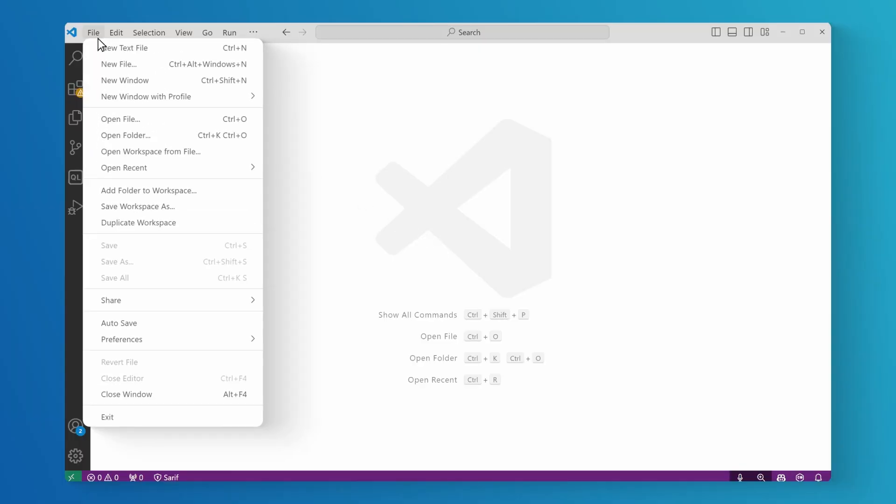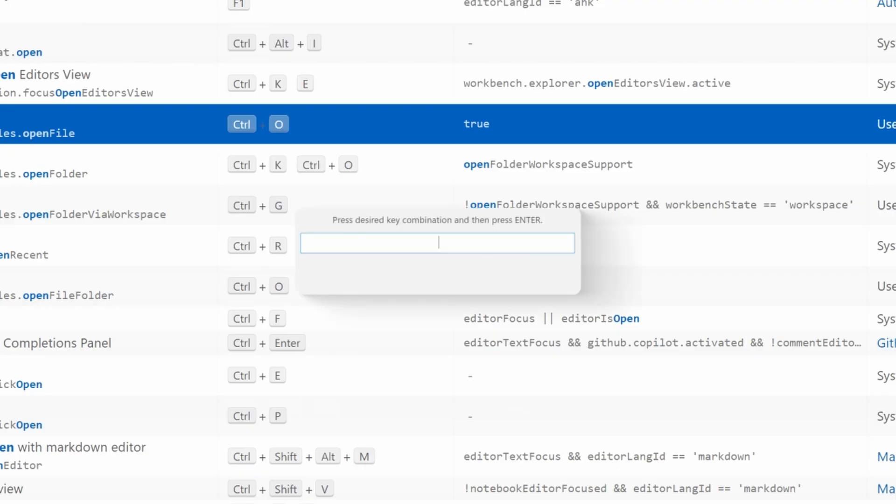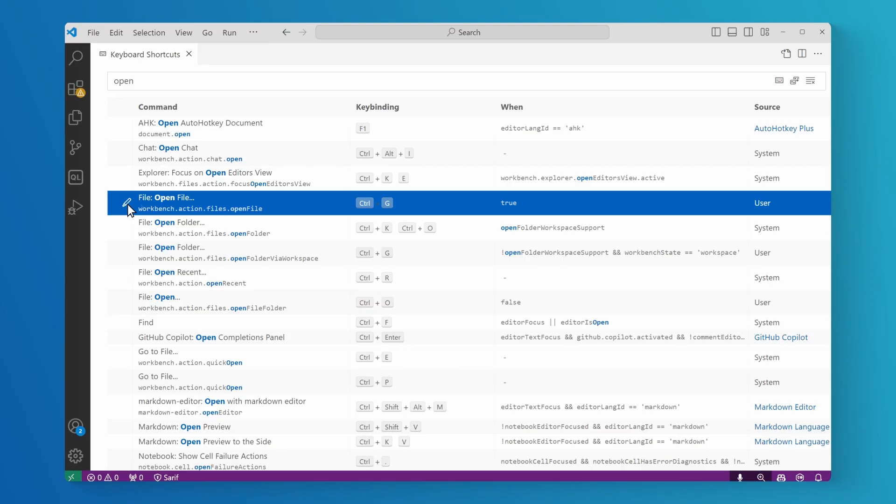Visual Studio Code has a lot of features that are awesome for people with motor impairments like me. Firstly, in Visual Studio Code, you can remap every keyboard shortcut. So I can take those keyboard shortcuts that are normally done with the right hand, like Ctrl+O, and switch them to be with my left hand — open a file with Ctrl+G.